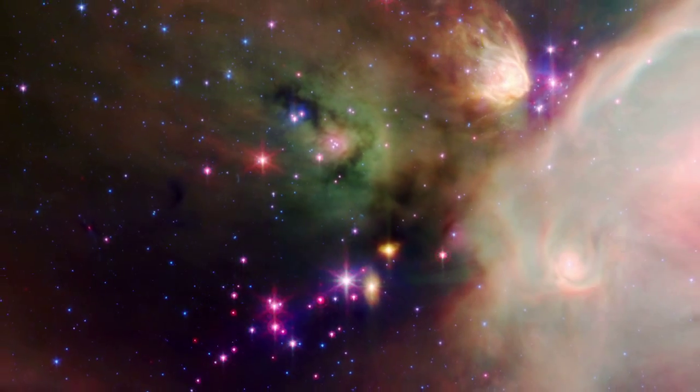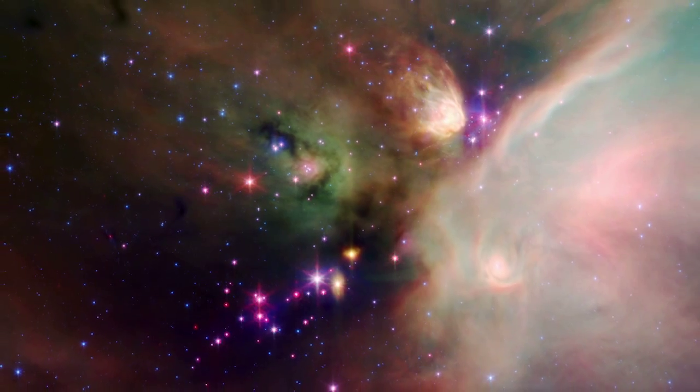Spitzer is an infrared telescope, which means it sees through the dust that's out in space. And by seeing through the dust, we get to pinpoint the stellar nurseries that are out there where stars are being born.